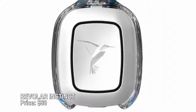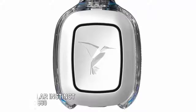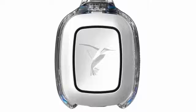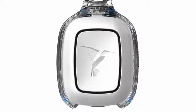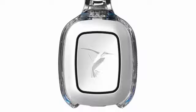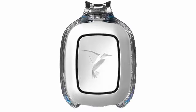Revolar Instinct — price $80. The one-inch Revolar Instinct offers an elegant, unobtrusive solution for anyone who wants to let loved ones know they're safe — or not. With the press of a button, customizable messages make it clear whether you're safe, in a potentially risky situation, or facing an emergency. It can even locate your keys and track your steps.